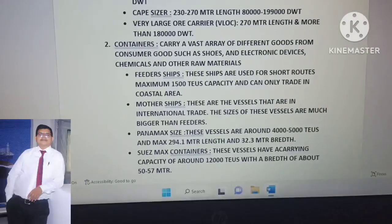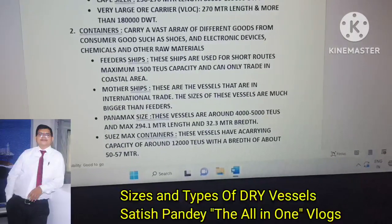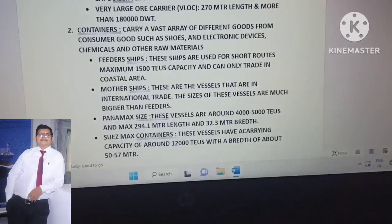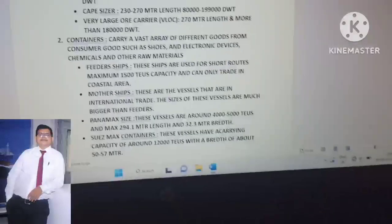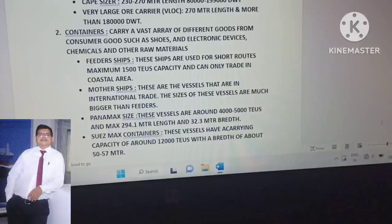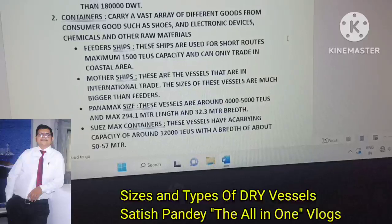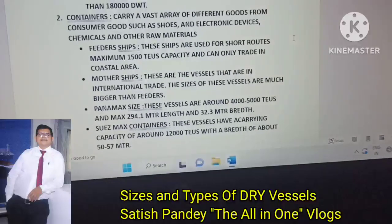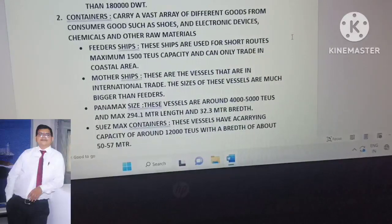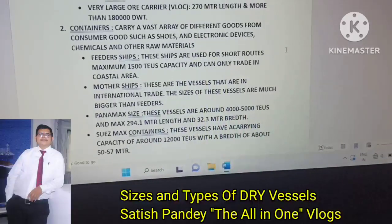The smallest size of container ships are feeder ships. These ships are used for short routes, with a maximum capacity of 1,500 TEUs, and can only trade in the coastal area of a country. The second type is mother ships — these vessels operate in international trade and their sizes are much bigger than feeder ships.